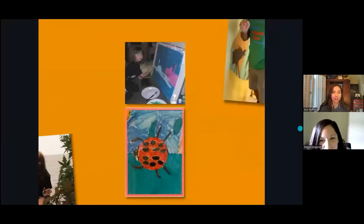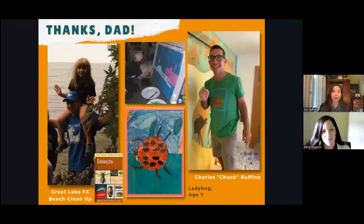I'd be remiss not to start by thanking my dad, Chuck Ruffino, who not only painted the mural alongside me every single day, but who took my sisters and I to RTPI growing up. As co-director with teacher Lynn Leakey through their nonprofit arts and science organization, Great Lake FX, they encouraged the study of nature using Peterson's Field Guides.